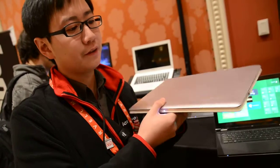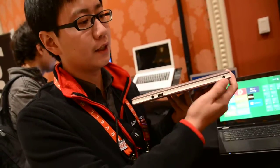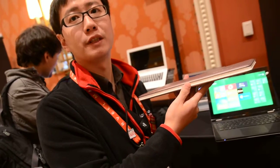This is the IdeaPad U310, which is the 13-inch Ultrabook, and will be available in Q2 this year. The first thing that is different is the design — you can see the ring around the whole body. We call it the Lenovo Loop design.